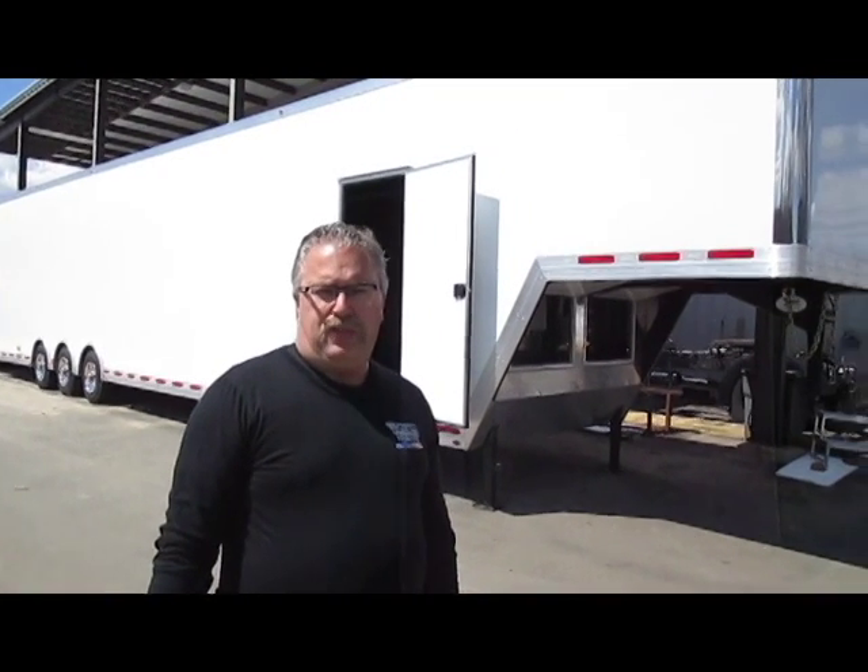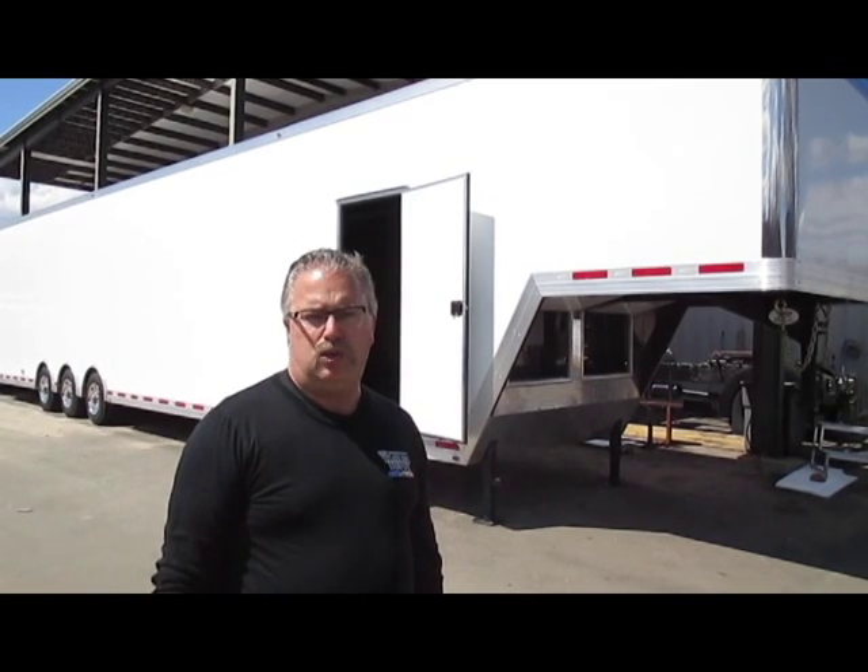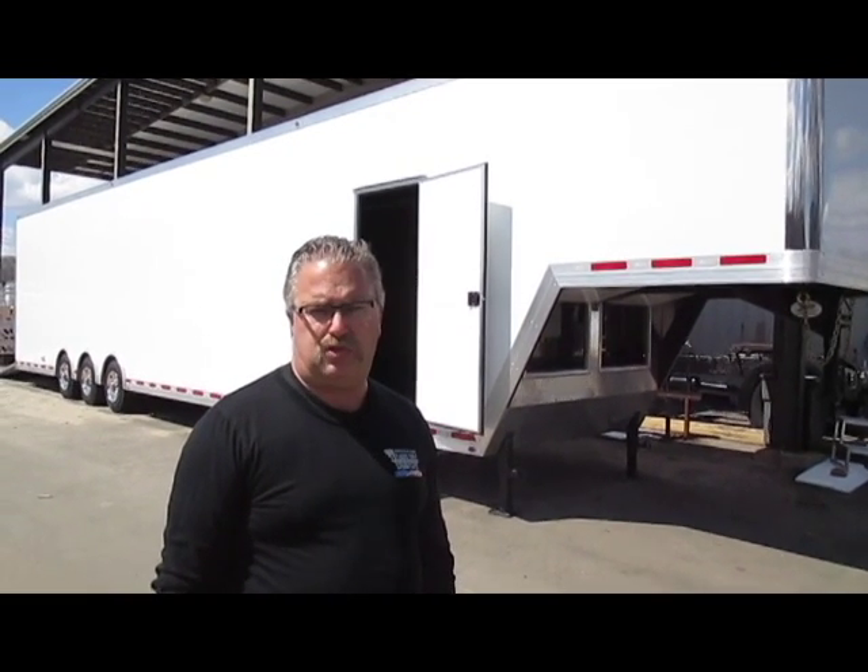This is Mike from The Trailer Depot. Thanks for listening. You can find us on the web at TheTrailerDepot.com. Like us on Facebook and also follow our YouTube videos. Thanks and have a good day.